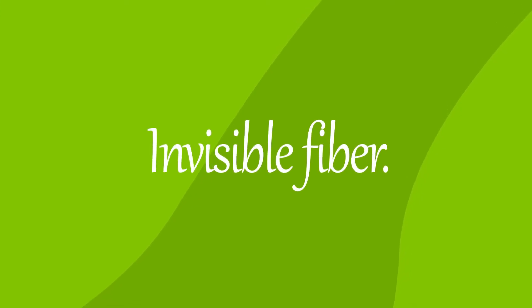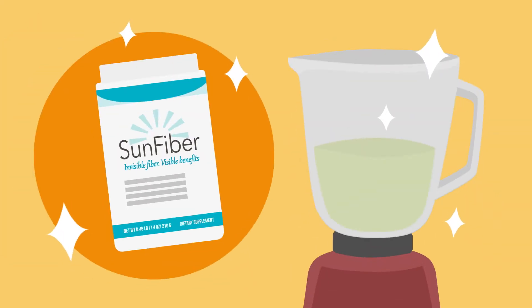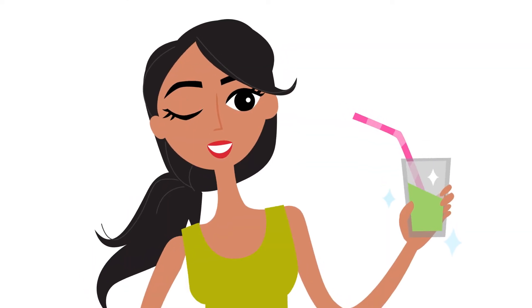Sun fiber is invisible fiber with visible health effects. That's why we're starting to find it in so many health shops. Look for it by name on the ingredient lists, because your digestive health has never had it so good.